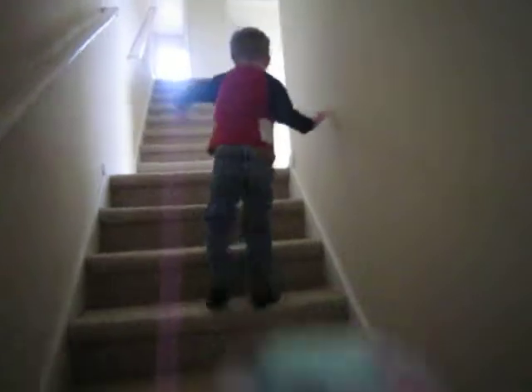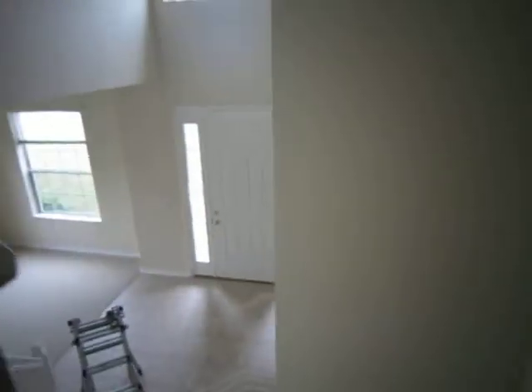This is the door — that was the dining room door. Follow us, Dad. This is looking down back towards the front door.